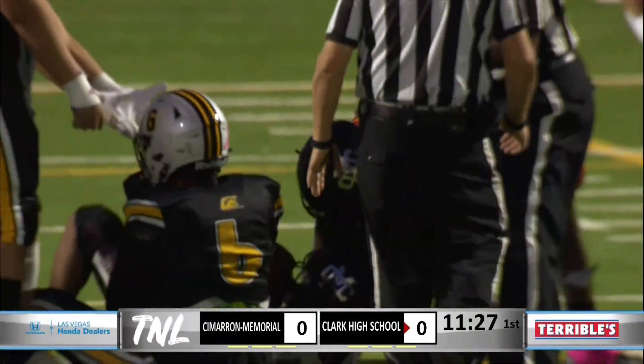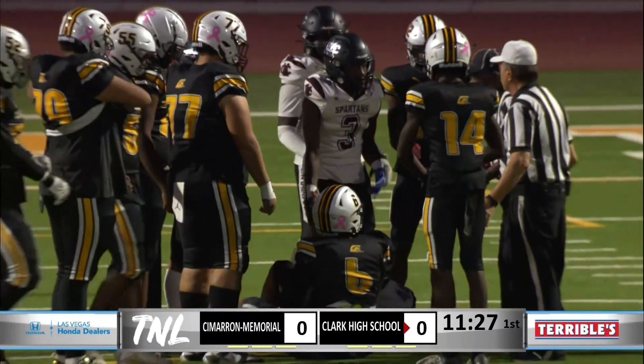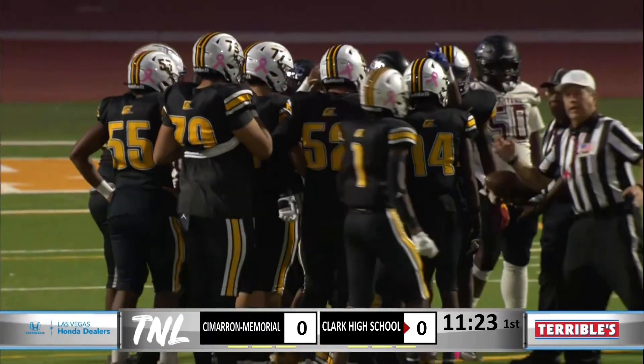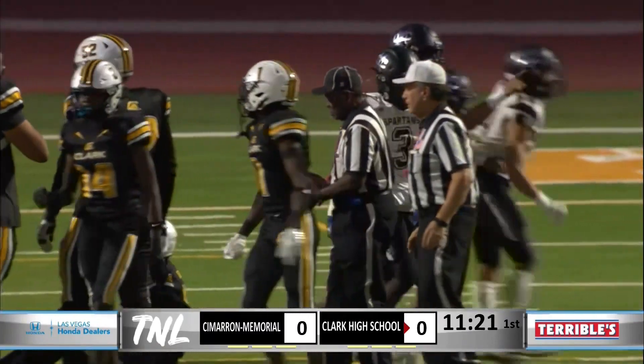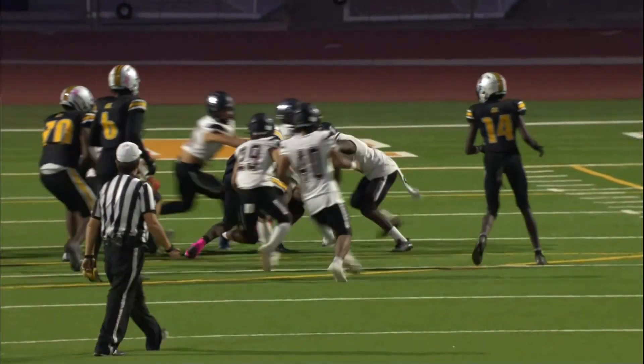Fighting forward underneath there. Joel Ritchie signals — it is Cimarron's football. Turnover shown as playoff jitters.